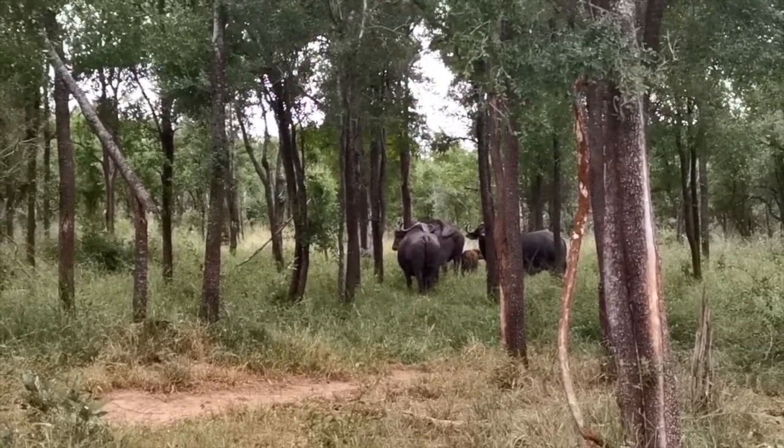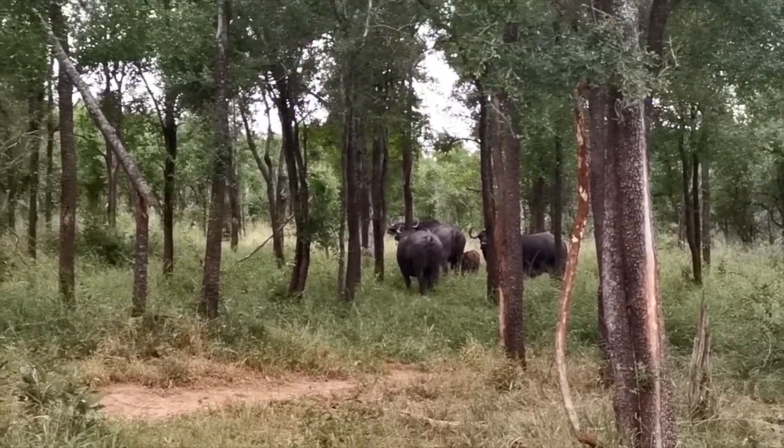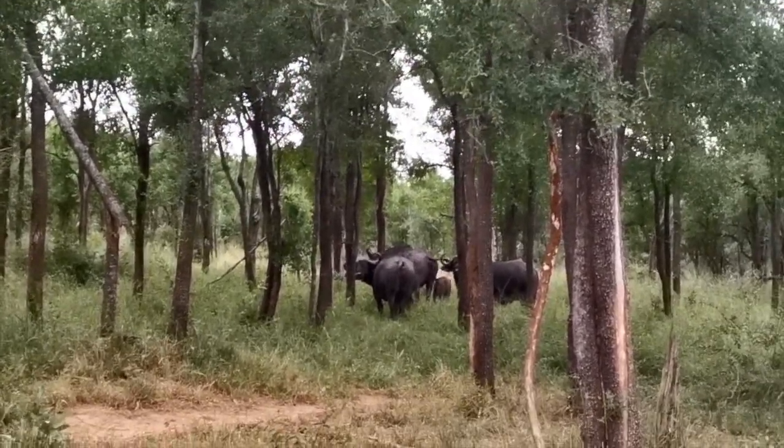Most of the buffalo are already down in the Sabi River so we'll be leaving this herd. We're going to head north and see if we can find the other herd where we had those lion tracks this morning.